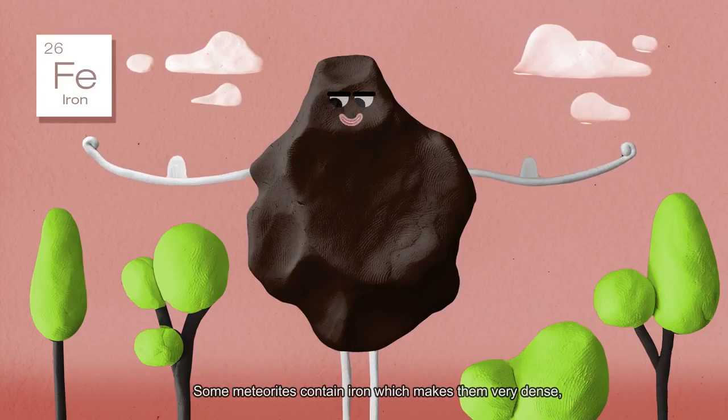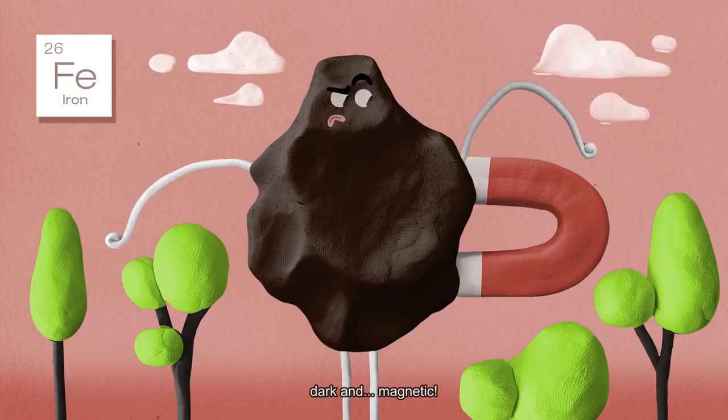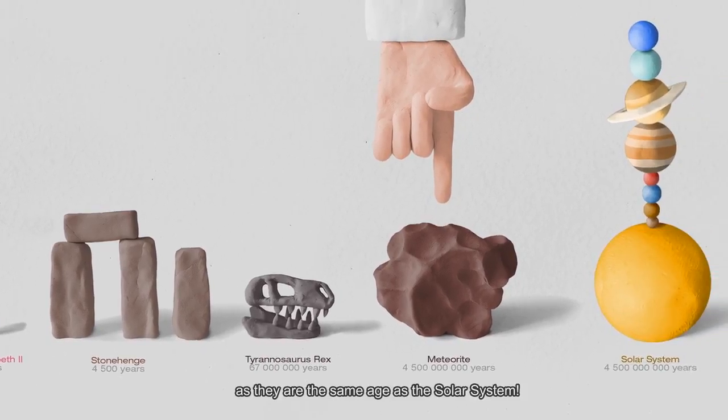Some meteorites contain iron which makes them very dense, dark and magnetic. They are the oldest thing you could ever touch as they are the same age as the solar system.